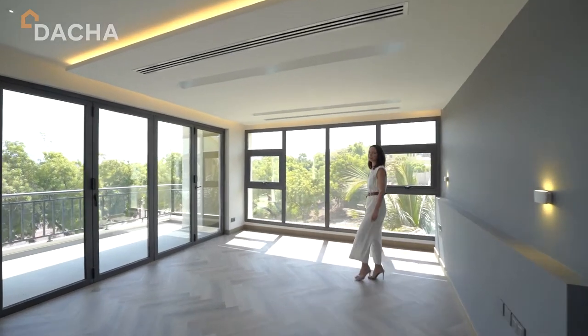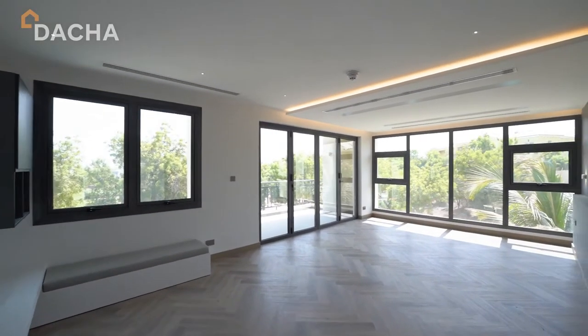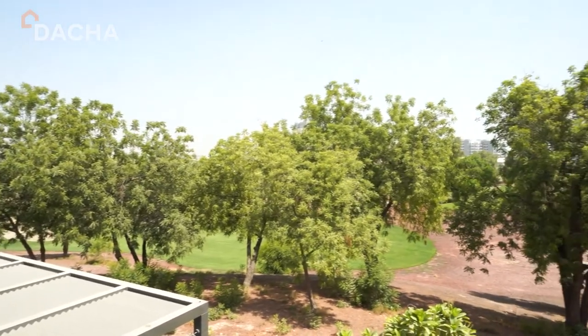Welcome to the master bedroom — solid wood flooring throughout the first floor, floor-to-ceiling windows and beautiful green golf views.